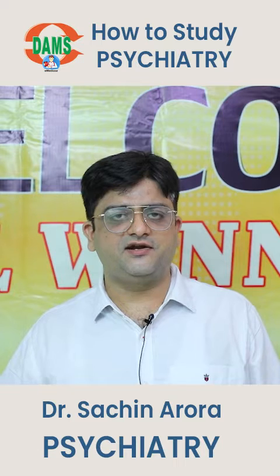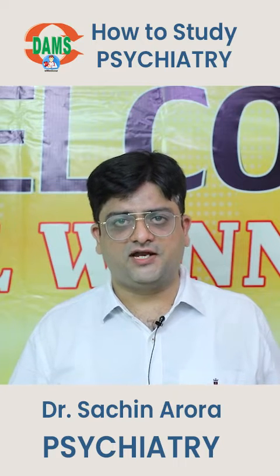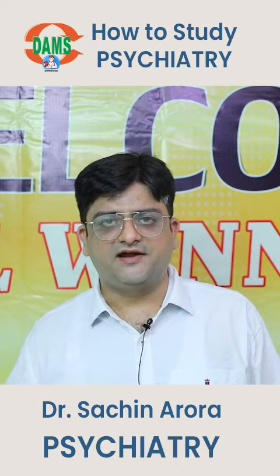Clinical psychiatry covers disorders such as schizophrenia, depression, mania, and dementia. More questions nowadays are asked about management rather than diagnostics. A significant group of questions are also coming on psychopharmacology, that is, the drugs used in psychiatry.